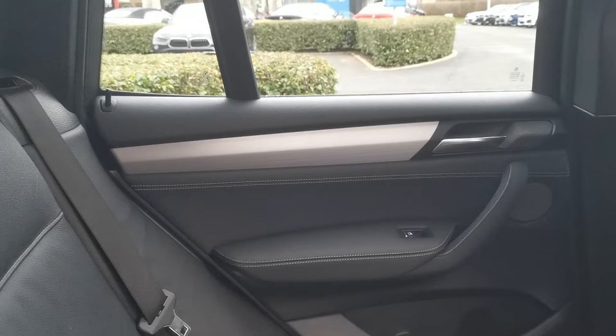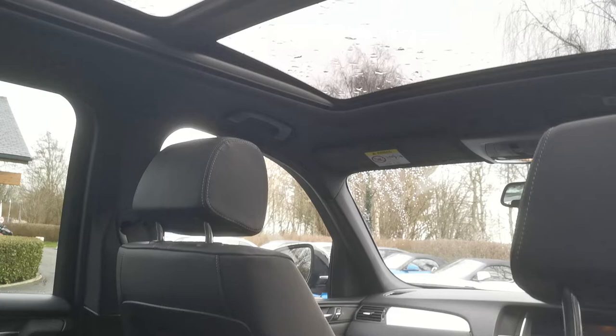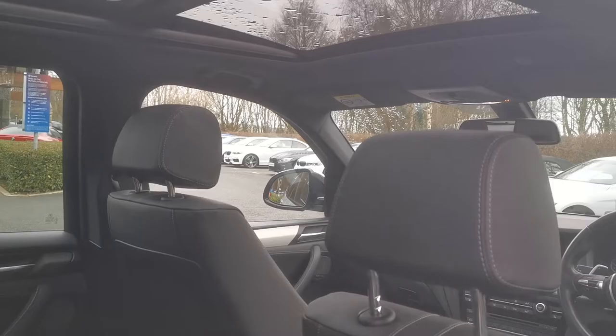Rear passengers have ventilation controls for airflow and temperature. One of the big things this car has is the panoramic sunroof, which really floods the cabin with light — particularly appreciated given the darker interior and darker headliner you get on the M Sport, both for rear and front passengers, making it a lovely place to be.